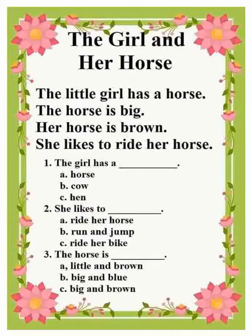Number two: She likes to... A. Ride her horse. B. Run and jump. C. Ride her bike. And the answer is A. Ride her horse.